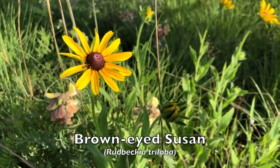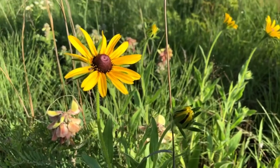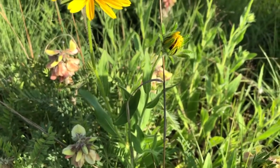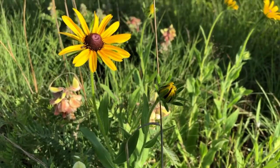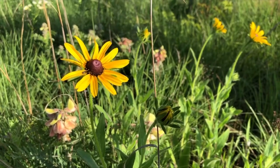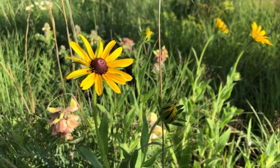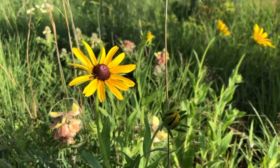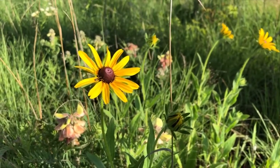This is called brown-eyed Susan. It's a plant that usually grows in more disturbed areas in prairies. When prairies are planted, it's one of the first plants that really flourishes in the new prairie. But as the prairie gets more and more mature, it's harder to find brown-eyed Susans in the prairie.